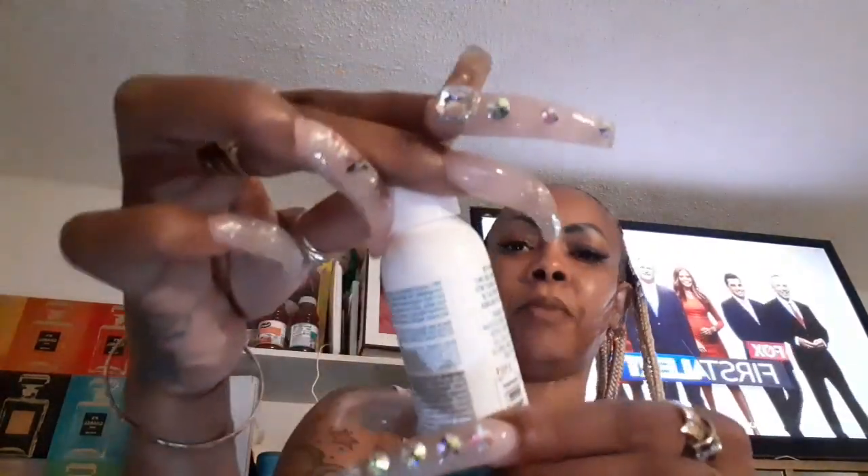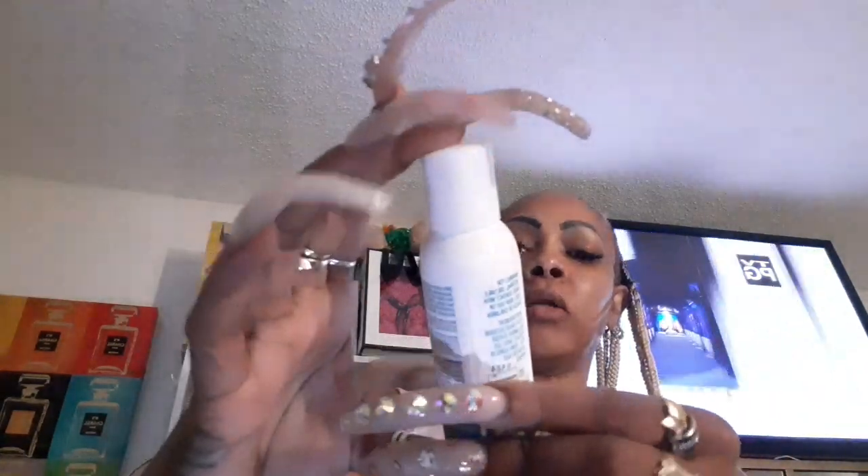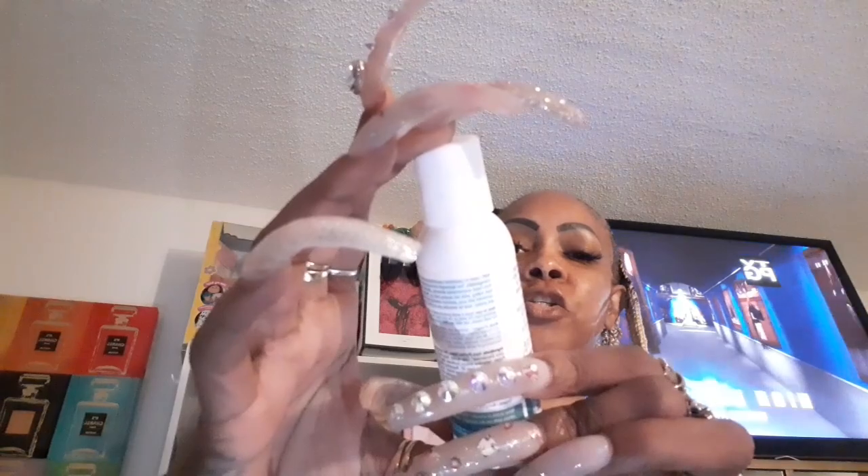This is a leave-in conditioner by the company BWC, and I'm definitely going to review all these products. This is a leave-in conditioner for all-day protection. This works really good because I have a protective hairstyle. I like to put oils and leave-in conditioners in my hair to keep it healthy, nice, and good while I have it braided. So definitely going to check that out.